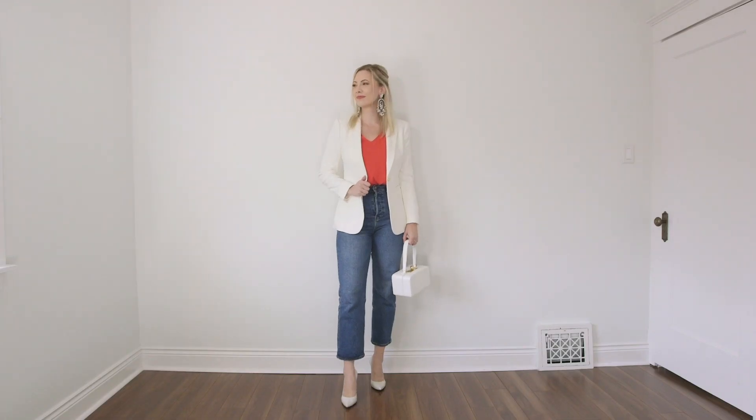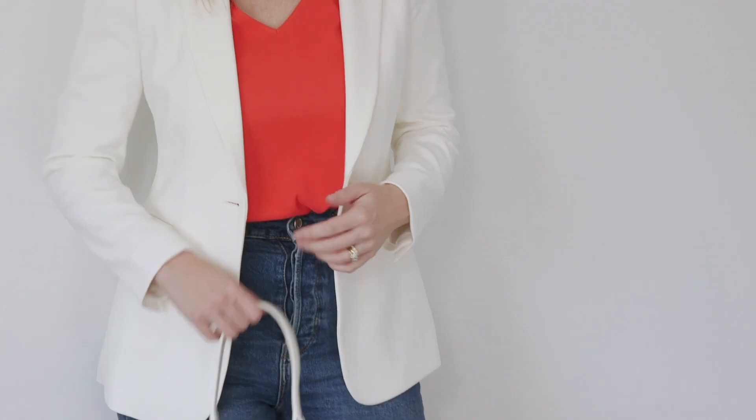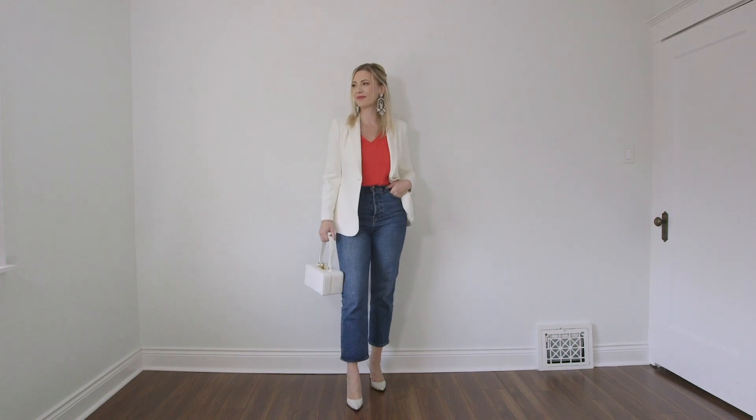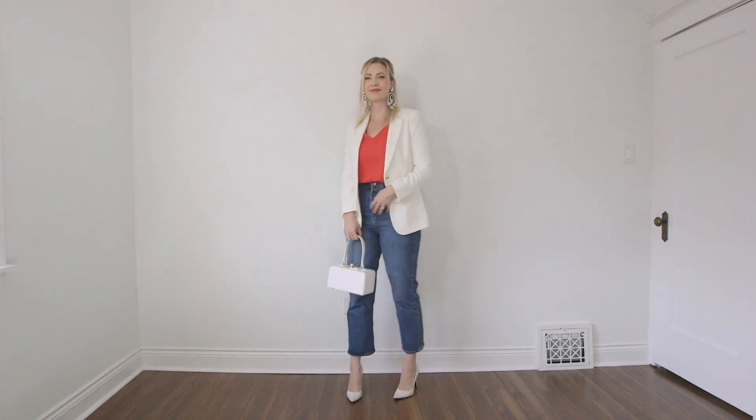This next look is really easy — it's actually what I did for the holidays last year. I grabbed a beautiful white blazer, playing on that gorgeous crisp winter white, paired with a really beautiful red tee. This tee actually came from Express — they have these silky V-neck tees that are really affordable, great quality, and come in a great array of colors. The red really spoke to me paired with this white blazer.